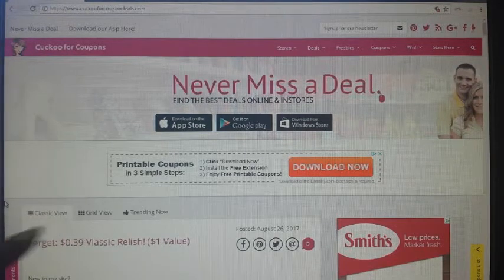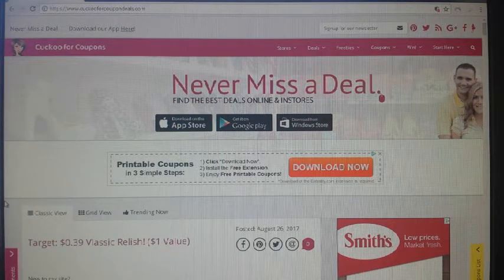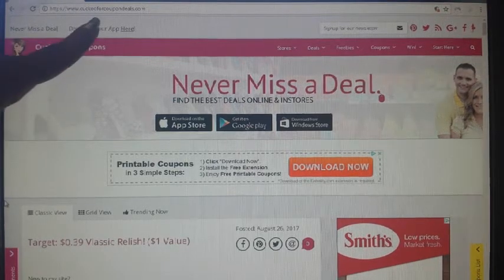I learned how to coupon from blogs. I do not use the Facebook groups — I'll lurk around and try to help people, but I don't really do their deals because they're not a hundred percent. Blogs are a hundred percent and they've been up for so many more years. They're the closest to a hundred percent on the deals. Deals and prices vary per region, but blogs are the closest to a hundred percent you're going to get. That's why when I teach couponing, I always tell people to stay away from the groups.